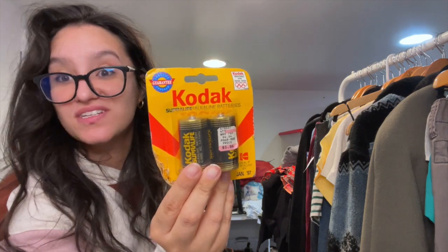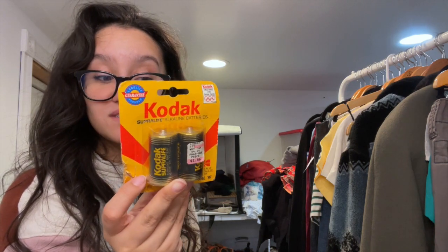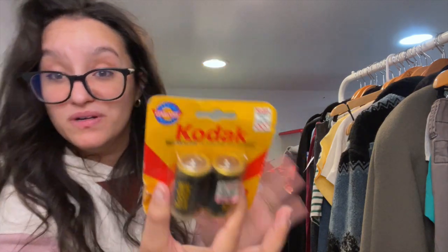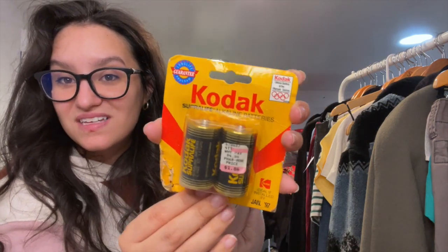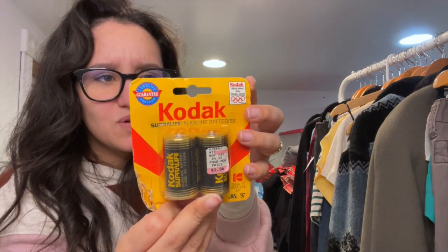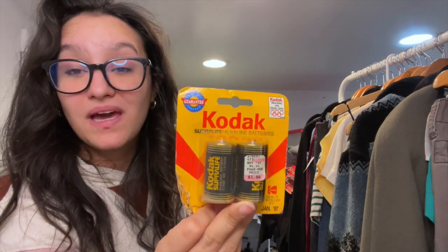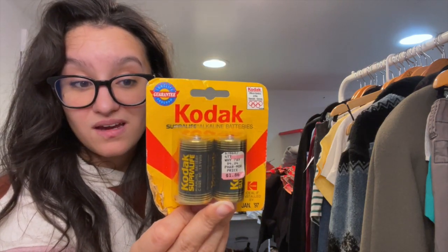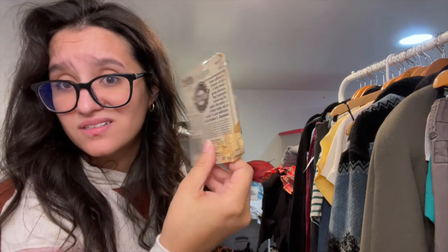I found vintage Kodak batteries — Candice actually found these. I was going to use them myself but my husband pointed out they're expired. I'm thinking these could be used on a movie set — maybe a production company will buy them since I don't think Kodak makes batteries anymore. I did see some on eBay that were selling, and I'm hoping to get $10 to $15 for these.